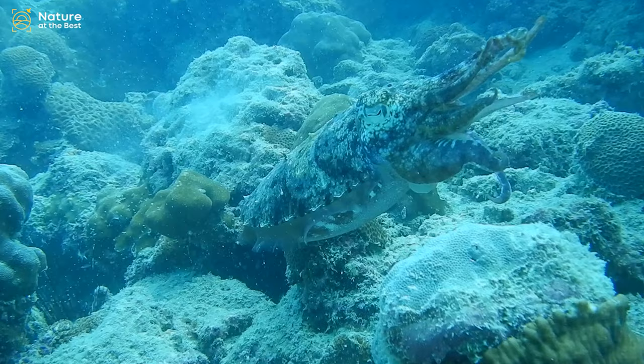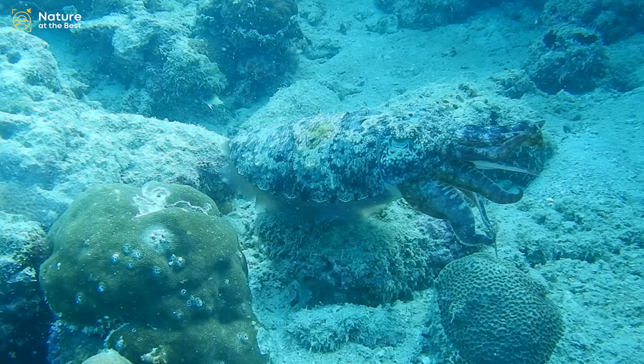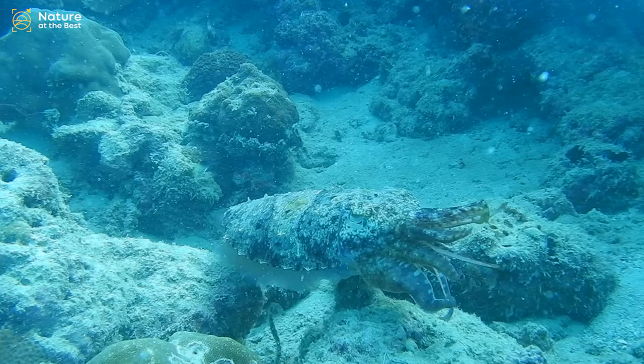Cuttlefish eat small molluscs, crabs, shrimp, fish, octopus, worms, and other cuttlefish. Their predators include dolphins, sharks, fish, seals, seabirds, and even other cuttlefish.